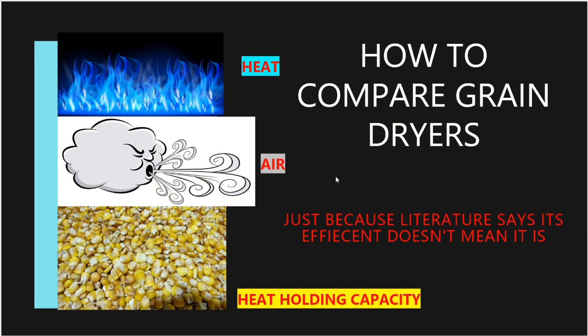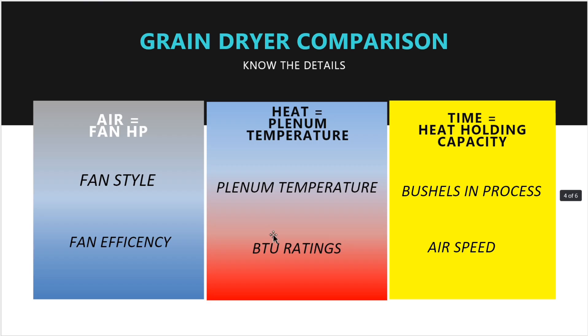There are three things your grain dryer does: it produces heat, airflow, and time — heat, air, and time. Heat holding capacity, airflow, and heat. These three things are the only things your grain dryer does. I don't care if it's a tower dryer, a mix flow, a cross flow, a counter flow, or a concurrent flow — your dryer has three things: heat, air, and time.